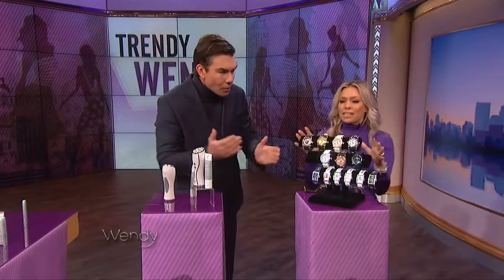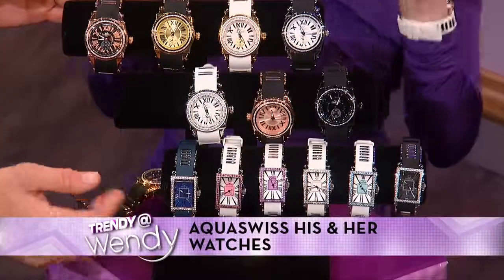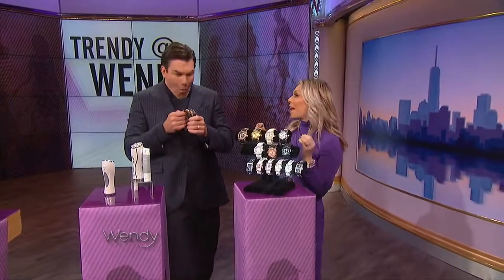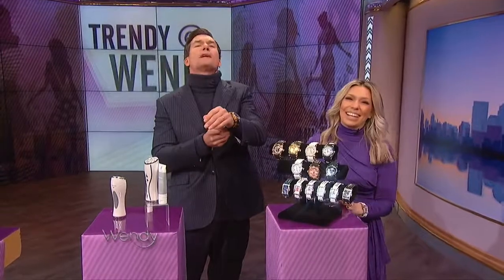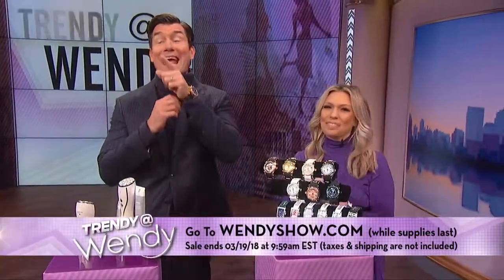Last but not least, these are amazing. These are Aqua Swiss men's and women's watches. They're beautiful. I love how they have the silicone wristband and a beautiful face. Retails for $1,000, but we're getting 84% off — $159.99. Melissa, thank you so much for being here. These amazing deals are for Wendy Watchers only. Go to wendyshow.com before they sell out.